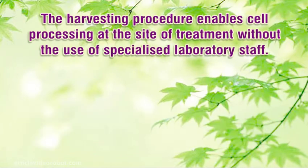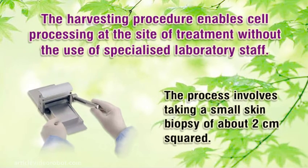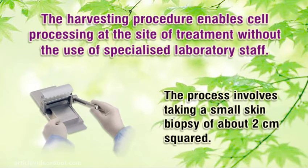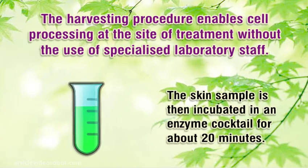The harvesting procedure enables cell processing at the site of treatment without the use of specialized laboratory staff. The process involves taking a small skin biopsy of about 2 cm². The skin sample is then incubated in an enzyme cocktail for about 20 minutes.